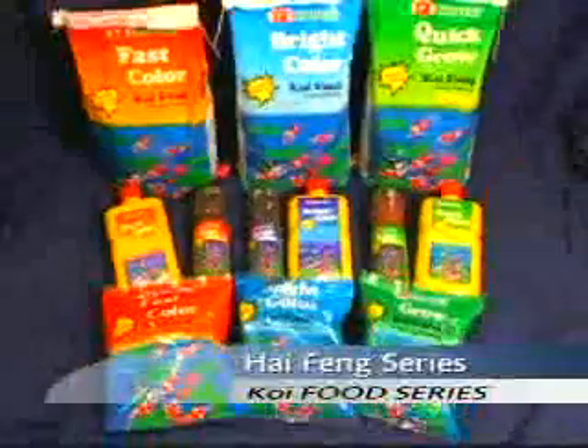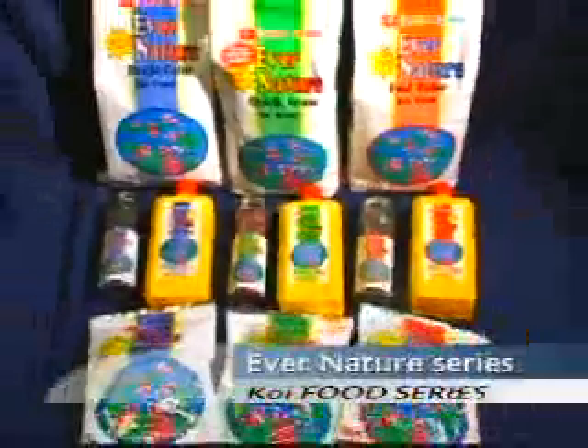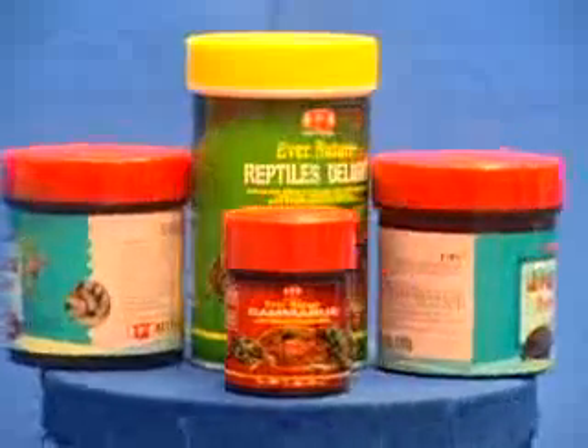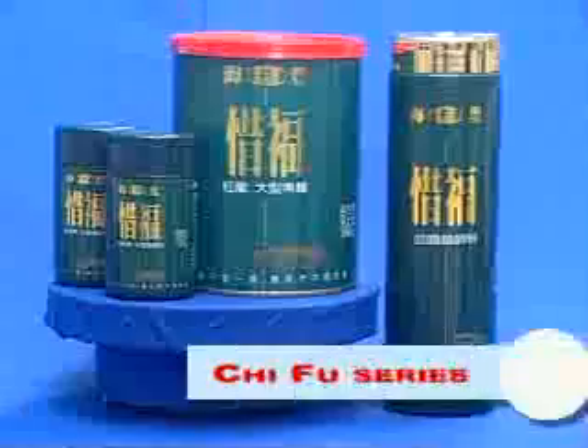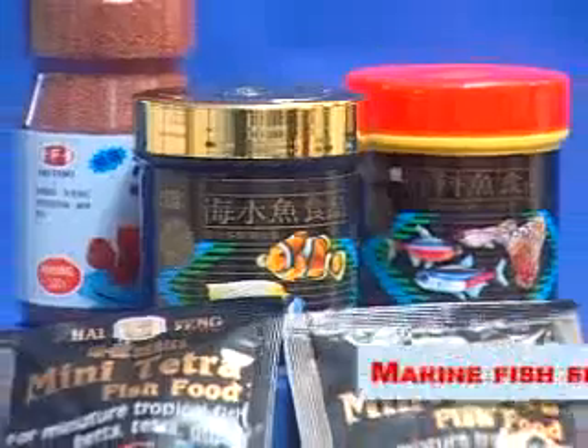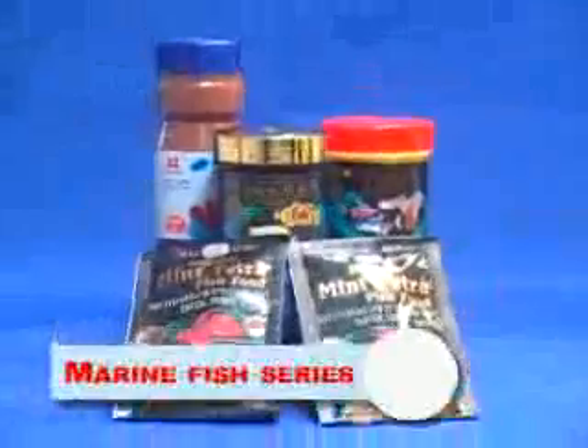Hai Fung series, Ever Nature series, Reptile Food, Turtle series. There are also products like Chifu series, Marine Fish series, and Chien Ae Hong series.